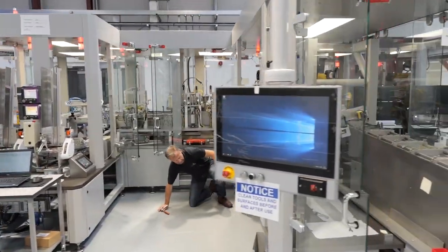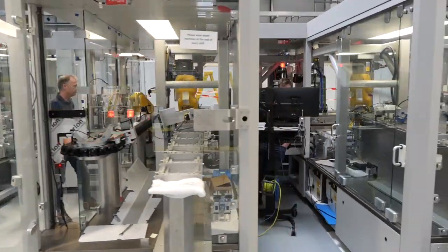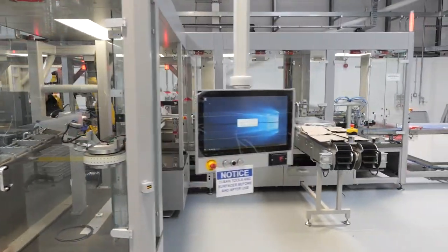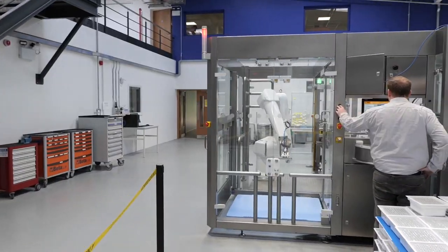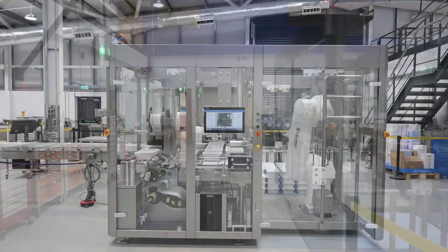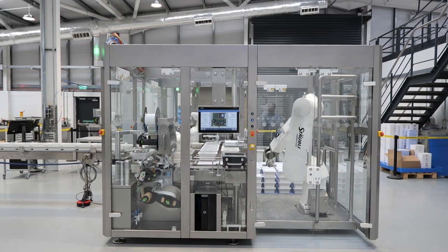This machine has one of the longest intelligent track systems in Europe at 20 meters in length with 52 independent servo movers. Final testing is taking place on a pre-filled syringe tube inspection, labeling, lidding and palletizing machine.